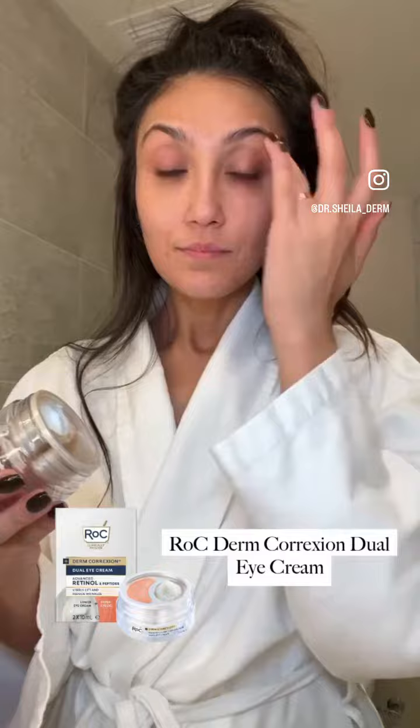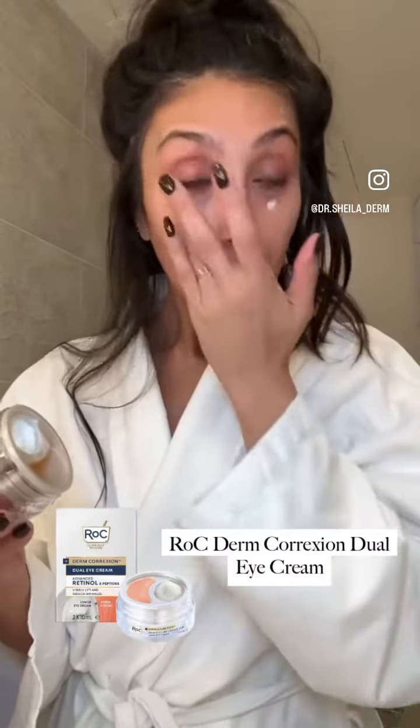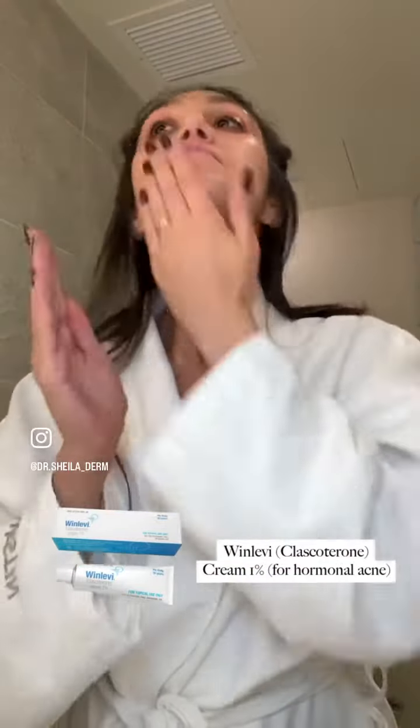This is the ROC upper and lower eyelid treatment — it's a cream and a gel, really affordable and great. Then Winlevi, a prescription cream for hormonal acne; it works on the actual receptor level.